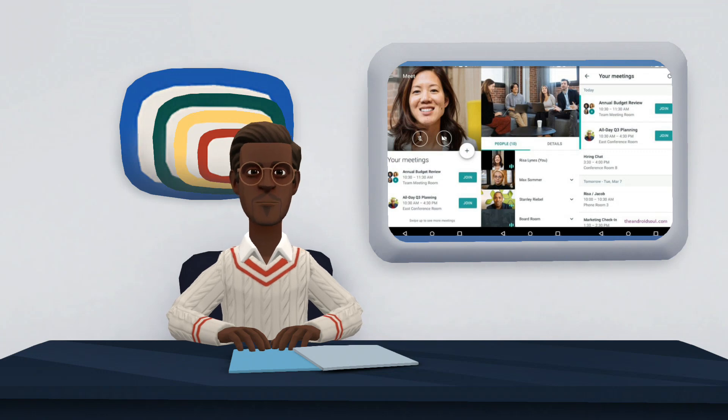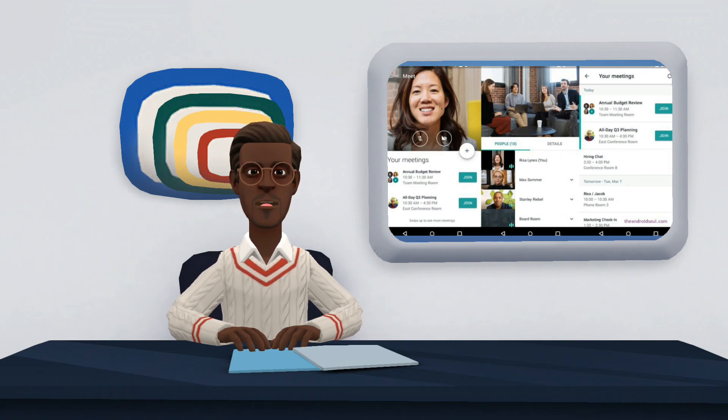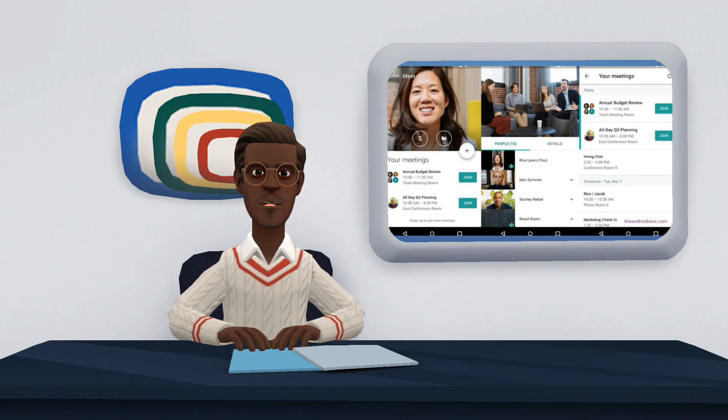Another function that will be added to the app is the sharing features. In February of this year, Duo already allowed users to watch YouTube videos together through the app. With the update, this feature will also allow people to listen to music on Spotify together and enjoy games like Heads Up, Uno, Mobile or Kahoot. The feature will be available under the Activities tab, which will have sharing options and will direct users to the selected platform.